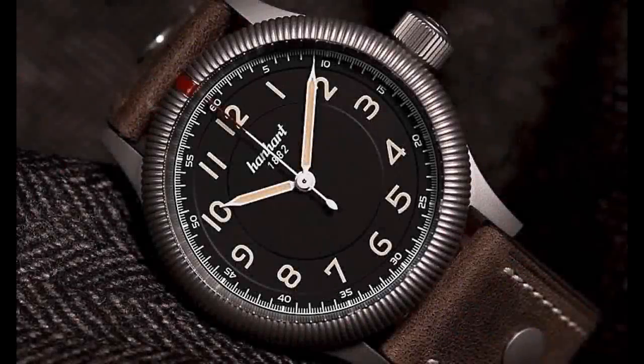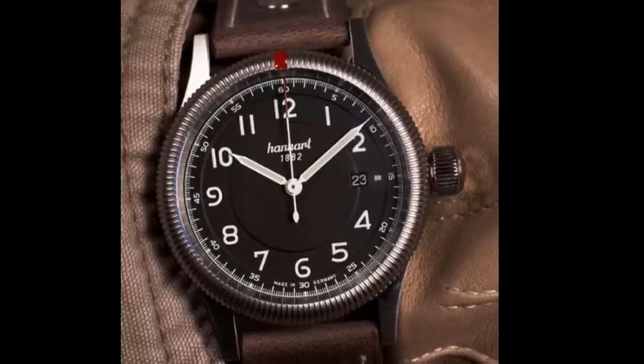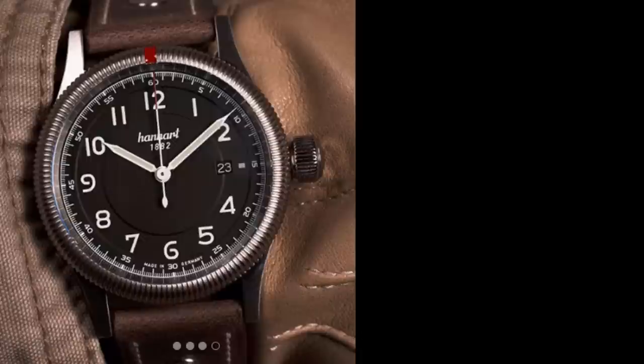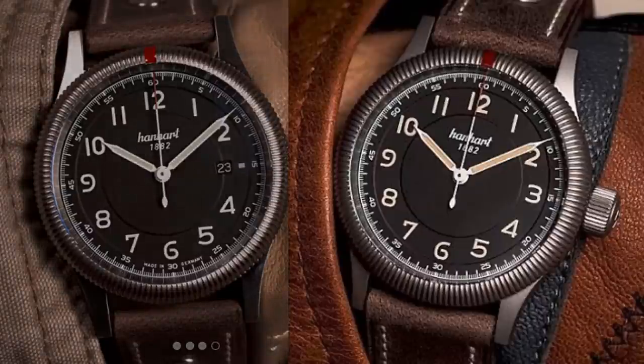Water resistance is a respectable 100 meters. There is also a limited edition version of the Pioneer One, available only from Watches By SJX. This model forgoes the date function for a cleaner look, and has a bead-blasted case that I think is more attractive than the brushed stainless of the regular production version. Beige lume provides a hint of a vintage vibe. The limited edition also has a solid bead-blasted case back with an individually engraved serial number and the shorter lugs I already mentioned. Only 150 of these models will ever be made. The regular version lists for $1,070 and the limited edition sells for a hundred dollars more. If it were me, I'd spend the extra for the limited edition because of its gunmetal bead-blasted finish, shorter lugs, lack of a date function, and exclusivity.